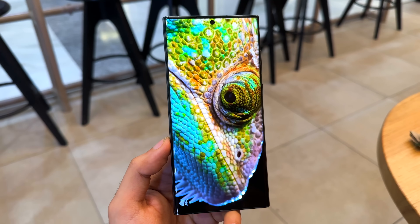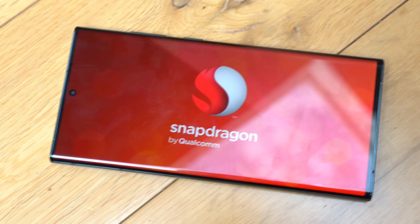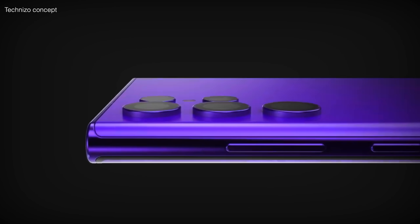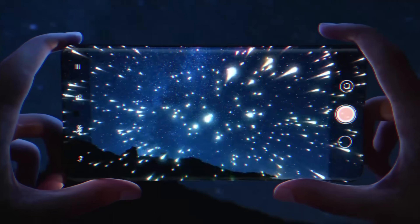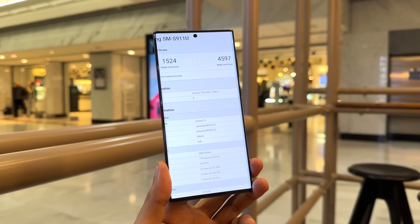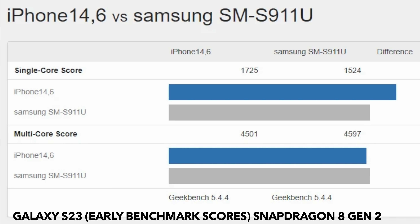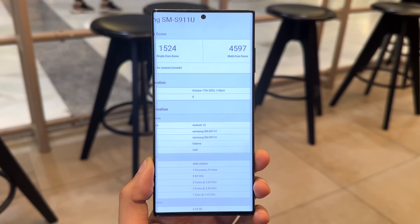Samsung is looking to finally level up after swallowing their pride and letting Qualcomm take control. The Galaxy S23 series is finally looking great for all markets. We have our first powerful look at the Galaxy S23 Snapdragon Gen 2 benchmark, and looking at the scores, Samsung has leveled with the iPhone 14 and 14 Plus — a very reasonable jump in both single and multicore scores.